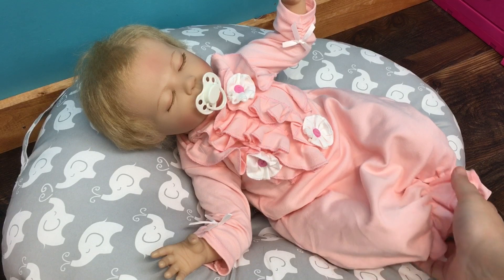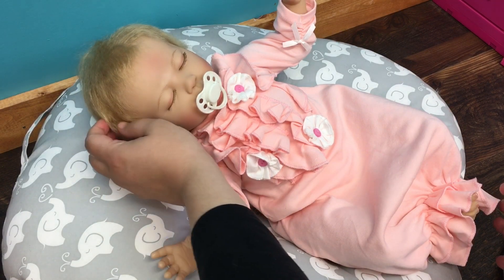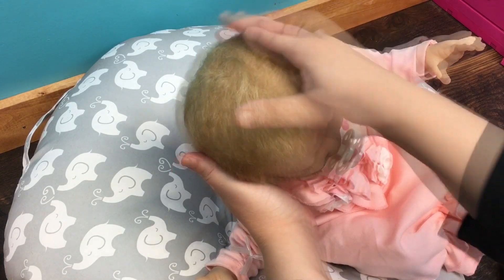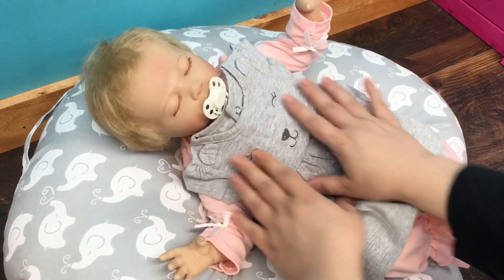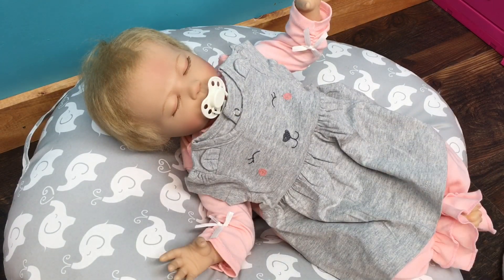Hi guys, I'm back with my Paradise Galleries Buttons and Bows baby. I really love her — I love her hair, I love how it's rooted. It's so soft and very thick, and you can barely tell that it's rooted because it's so light. I thought I would do a little changing with her. I've been enjoying her in her little gown, but I want to put this little dress on her because I thought it might kind of go with her lovey. Isn't that cute?